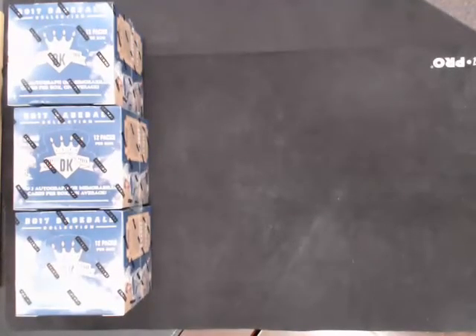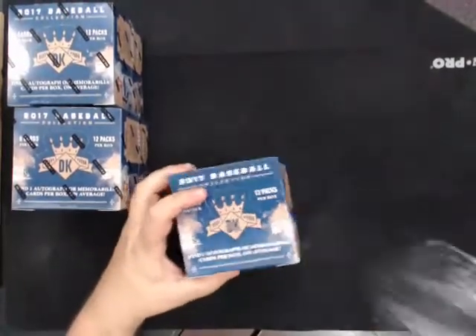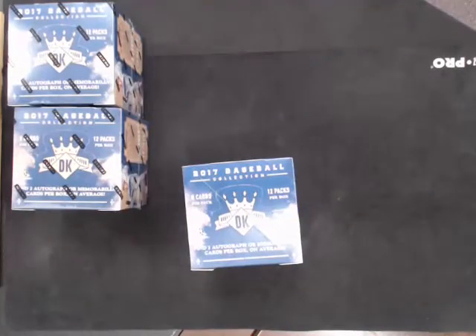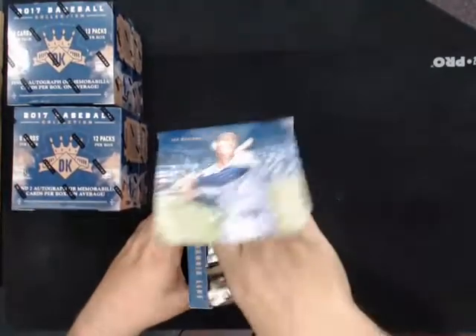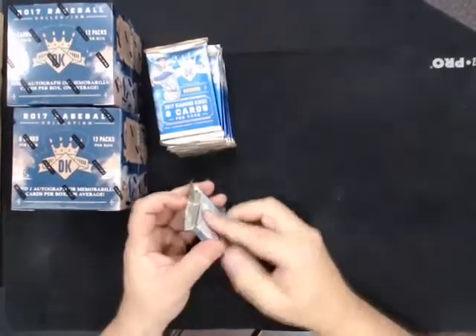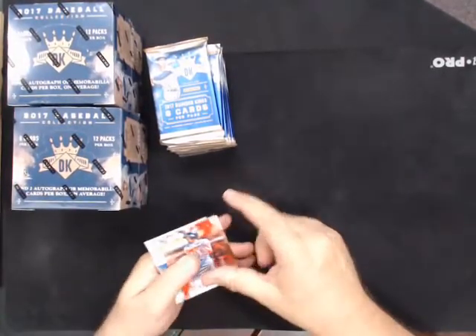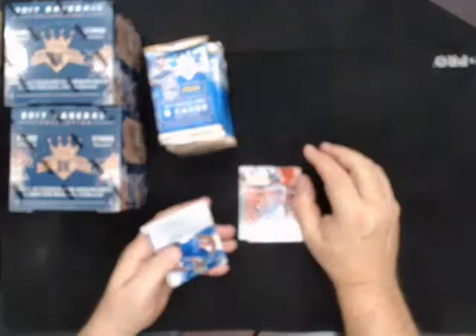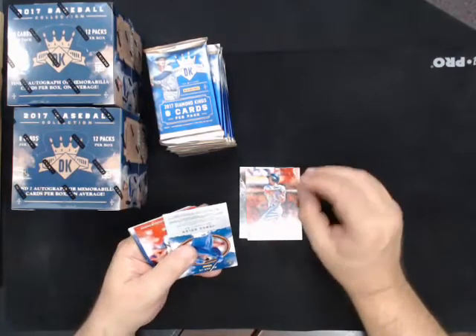Okay, here we are guys, busting three boxes of Diamond Kings baseball. This is break number one. Good luck Andrew and everybody else. Andrew has the Royals, Yankees, Cubs, and/or Diamondbacks. We got two Andrews in the break.